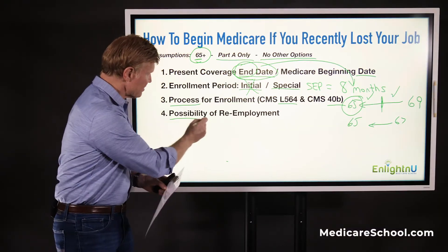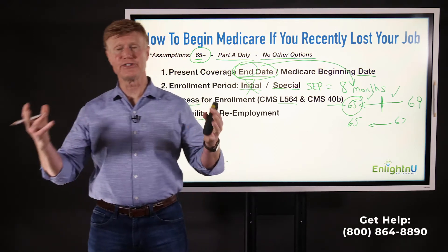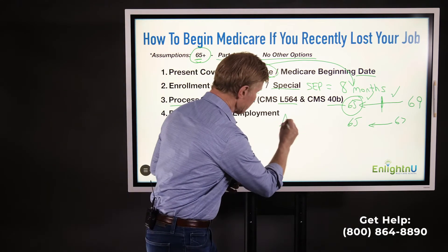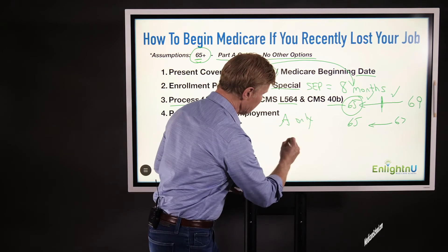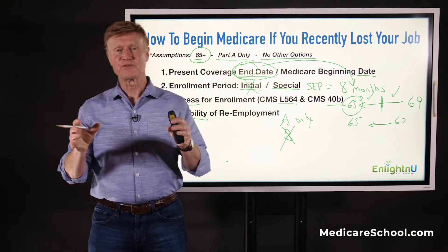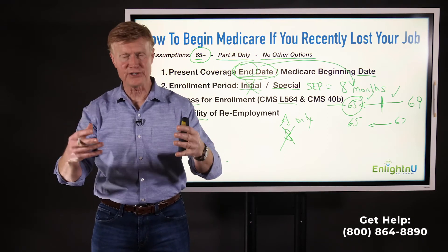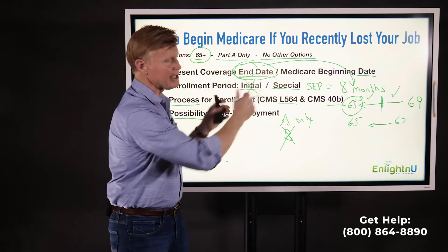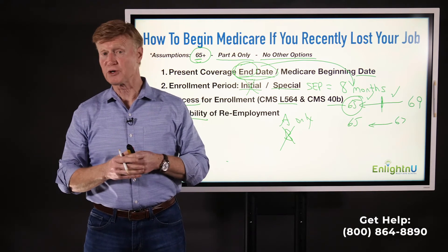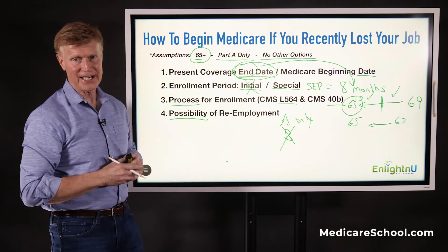There is also a possibility that you may go back to work — you just lost this job, but you may find another job with benefits. If that happens, it's fine. We recommend that you stay in Part A only, but when it comes to Part B, you can actually terminate it. There's a simple form you can turn in to drop off Part B. So if you find another job, or maybe your spouse finds a job and you have benefits, even though you've enrolled in Medicare, you can terminate Part B if you get other benefits through an employer-provided plan.